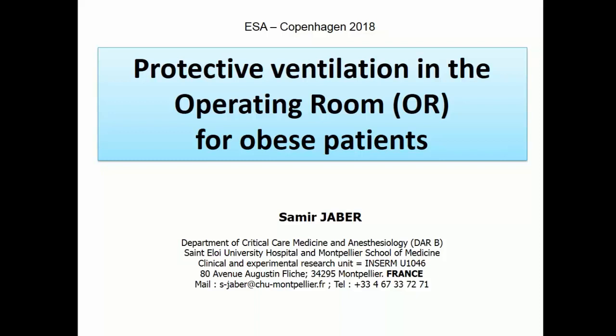Ladies and gentlemen, welcome. I'm very happy to be here. Thanks to Draeger staff for allowing us to be here and to speak about protective ventilation both in pediatric and in adult obese patients.